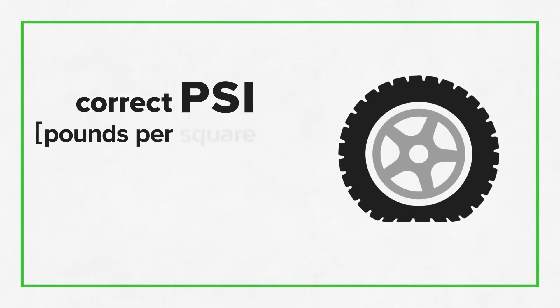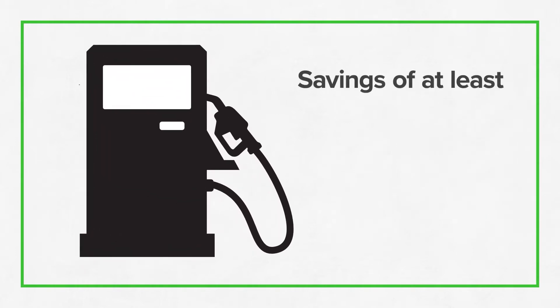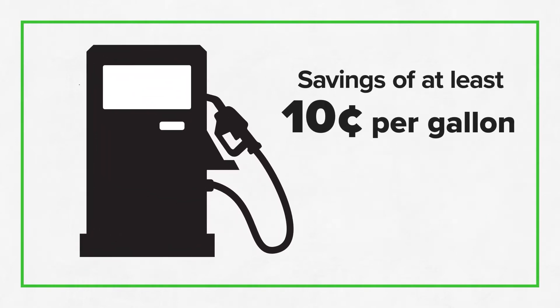According to the DOE, the correct PSI, or pounds per square inch, of tire pressure can boost your gas mileage up to 3%. With the current price of gas across the country, that's the equivalent of saving more than 10 cents per gallon of gas.